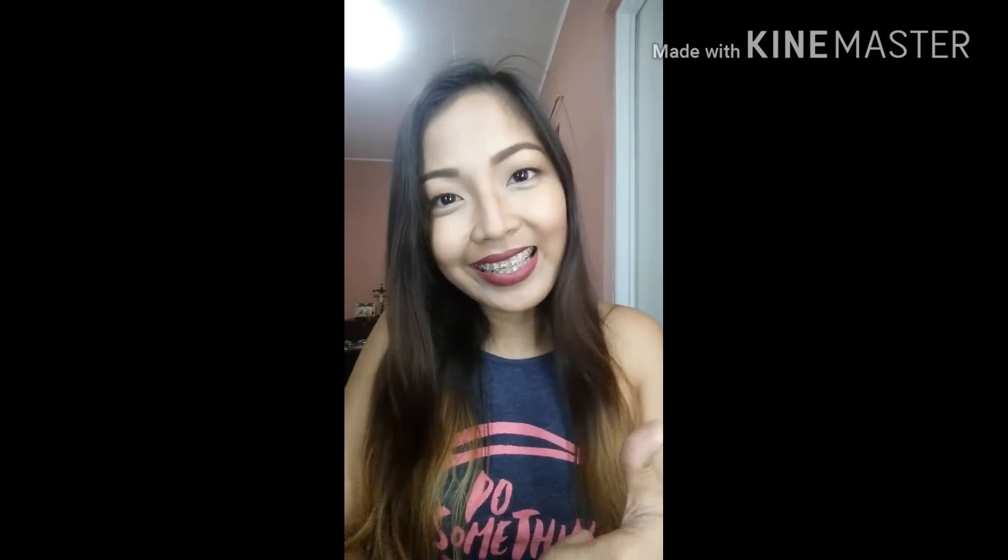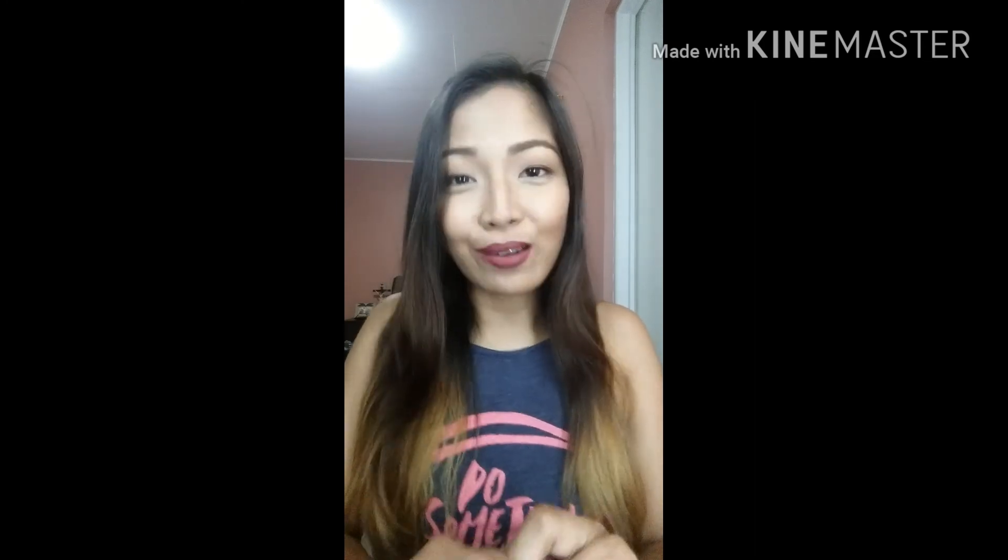And that's it for my everyday makeup! After that, just fix your hair and you're done. Thank you so much, hope you enjoyed it. Don't forget to like, share, and subscribe. Thank you so much, bye!